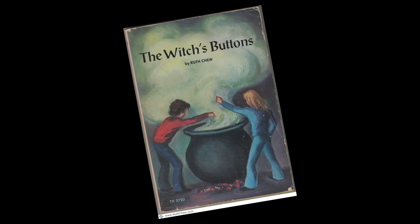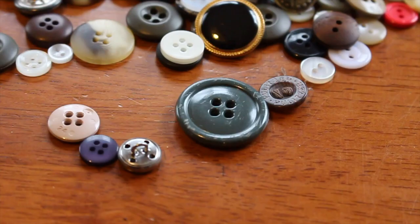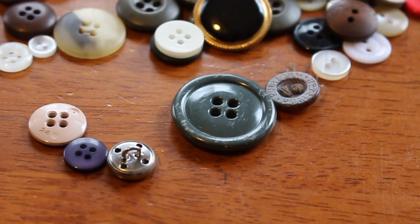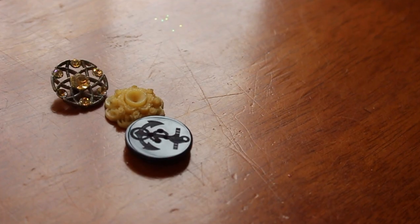Ruth Chew's The Witch's Buttons is a 19-chapter fantasy novel for 3rd and 4th graders. Sandy has lost her button, and on her quest to find a replacement, Sandy and her friend Janet discover a witch's house, a feuding witch and her brother, and some magic buttons.